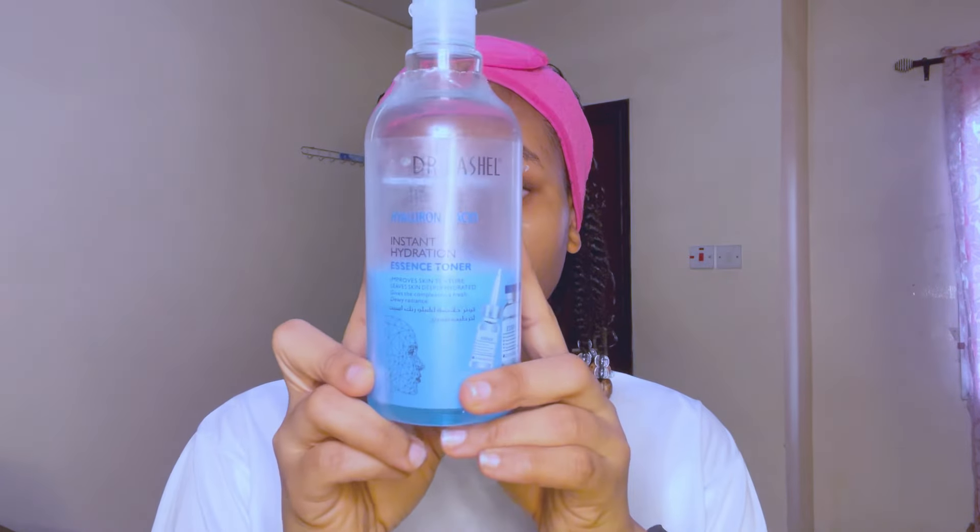I let my face air dry after rinsing off the facial wash, or just stand in front of a fan. But when I'm in a rush I use a cosmetic pad to dab the excess water off my face. I'd recommend using a paper towel to dry your face instead of a regular towel, because towels build up bacteria over time — which is especially bad if you have sensitive or acne-prone skin.